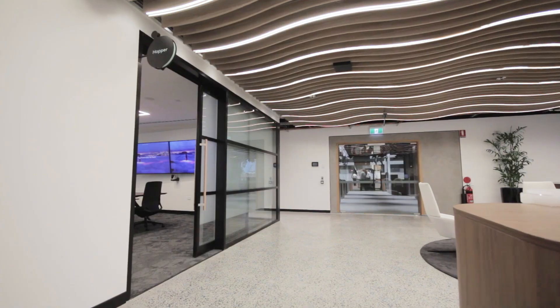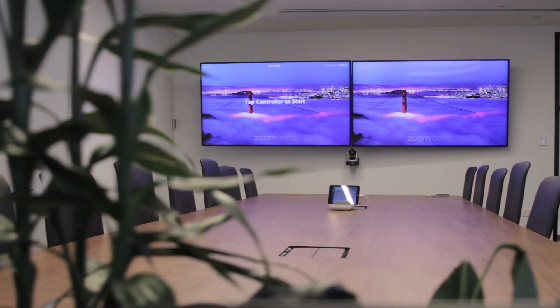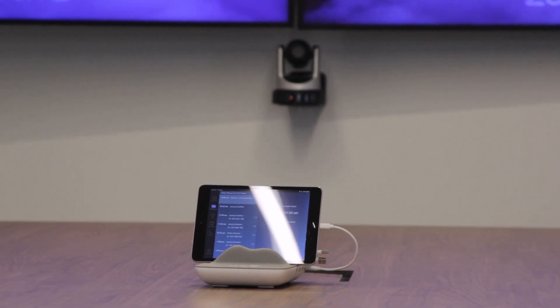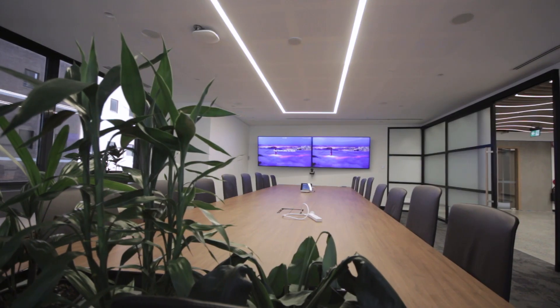First, we start off with their boardroom. They have tiny little Zoom rooms all around the place, but this one's a bit special — it has over 24 people that can fit in here. So what do we do? Keep this experience the same by using the same technology, except a much better camera to cover the whole space, and some audio from Biamp to make sure everyone gets heard properly.